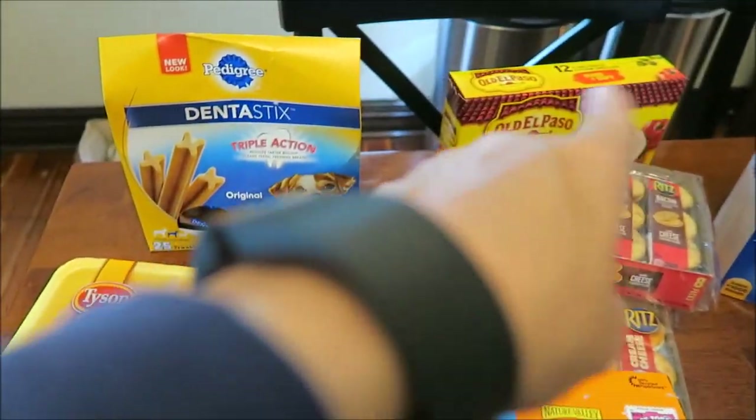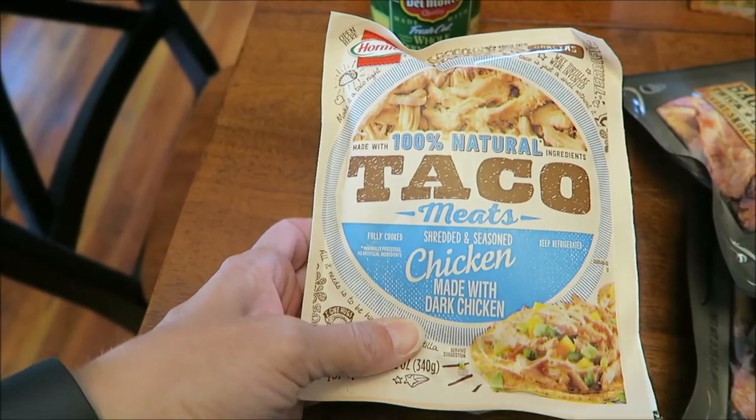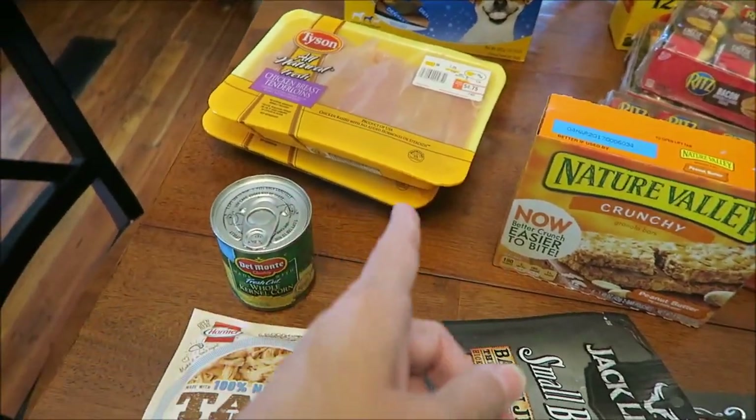We bought this to make tacos, but then Kevin thought we could try this and it had a coupon for a dollar off, so I said yeah, let's go ahead and try that, but I'm still going to keep that for another meal — because you all know I like baked chicken.